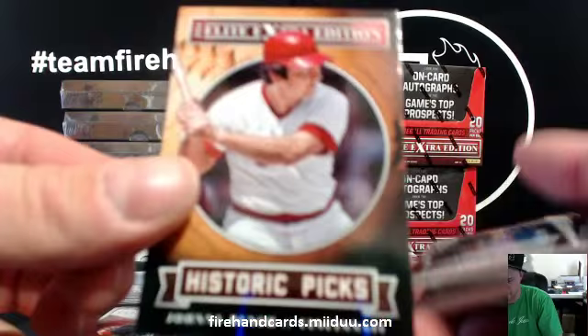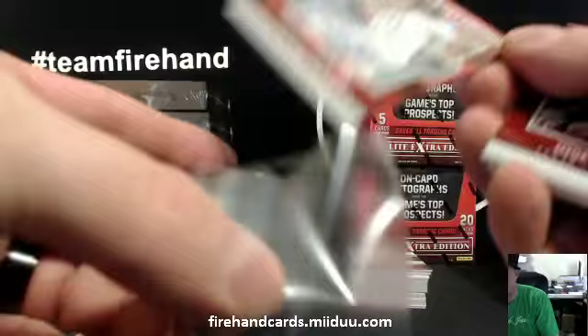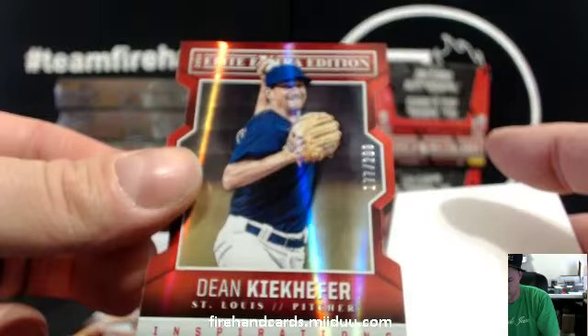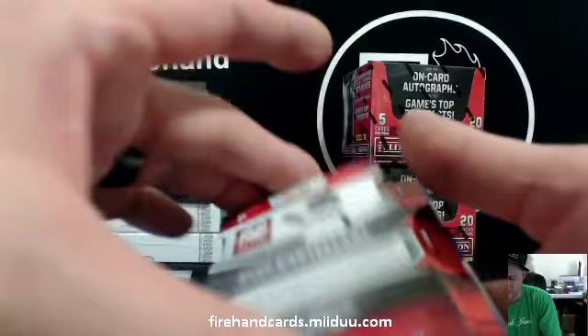Johnny Bench for the Reds. Jordan Luplo for the Pittsburgh Pirates. Dean Keikefer — Cardinals to 200, not sure how to pronounce that. Ryan Castellani for the Rockies, 71 of 100. Wyatt Strahan, Cincinnati Reds.